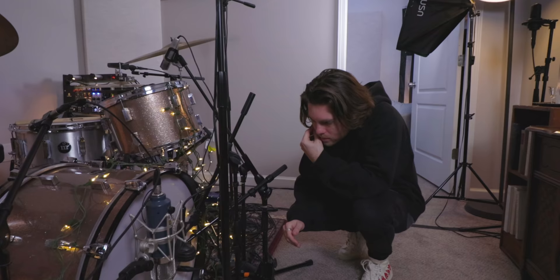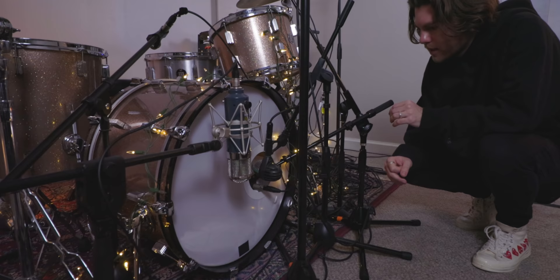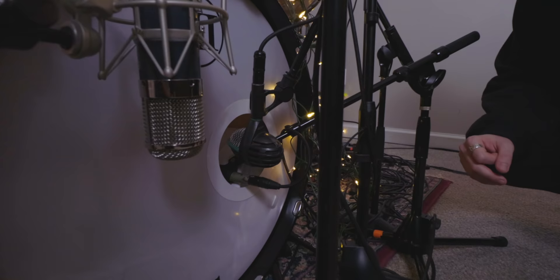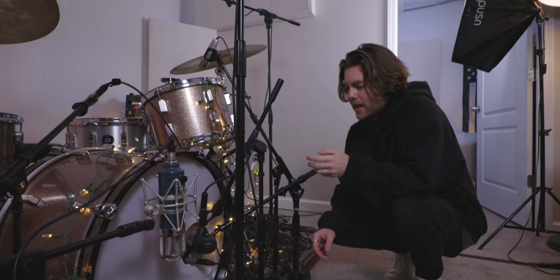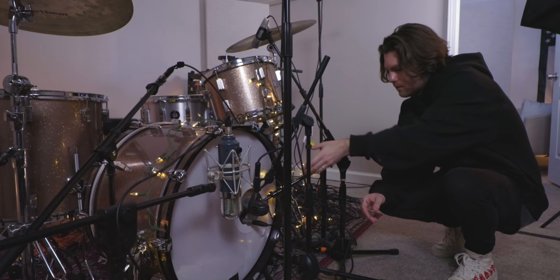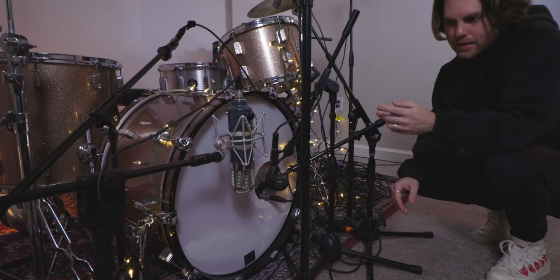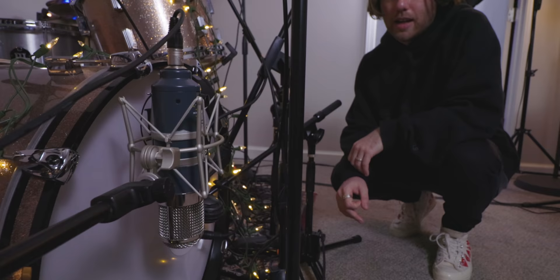Moving to the microphones: on the kick inside is an EV DS35, which Peyton found for about $20 on eBay. He wanted that click and attack to capture the transient clearly. There's also an AKG D112 positioned in the kick for more mid-range, and his favorite — the Chandler Limited TG EMI FET condenser — on the kick out. He loves it on kick out, and it's a dual-purpose mic.